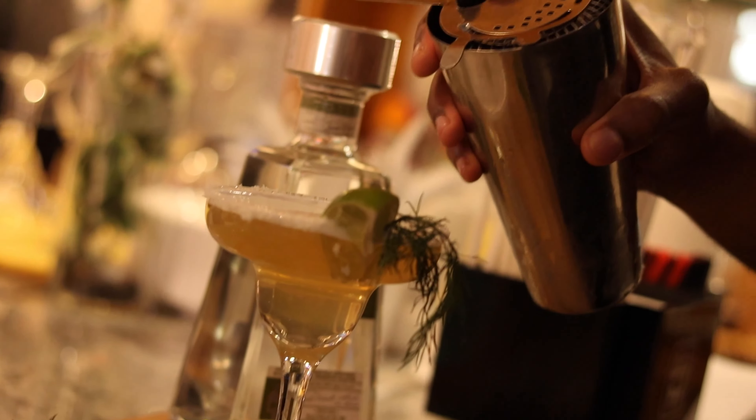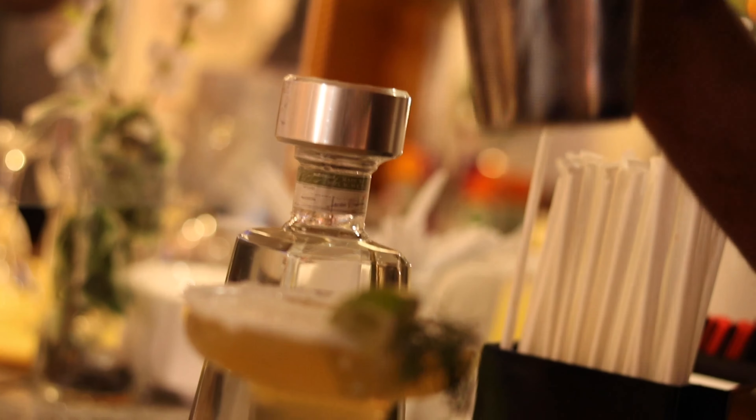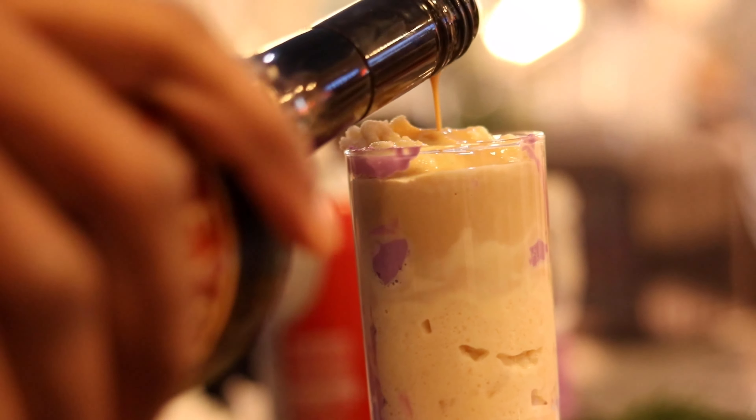Open for meals, drinks, parties, and events, GT Kingston Diner on Liberty Avenue in Richmond Hill is a must-see on a culinary tour around Queens.